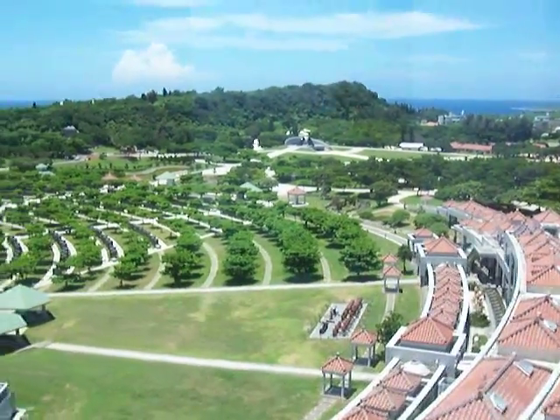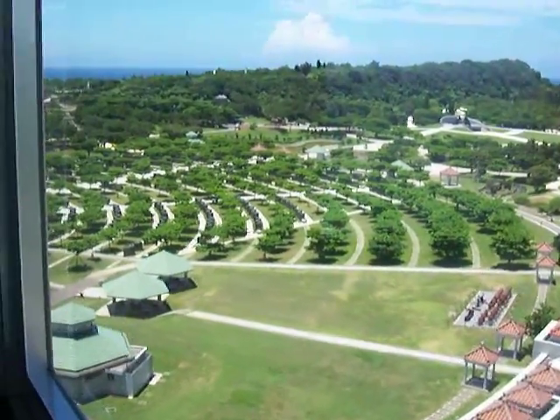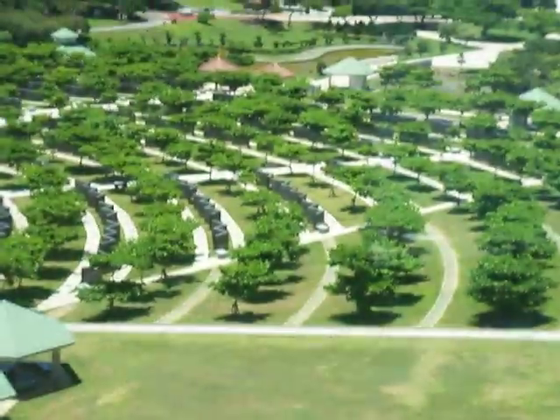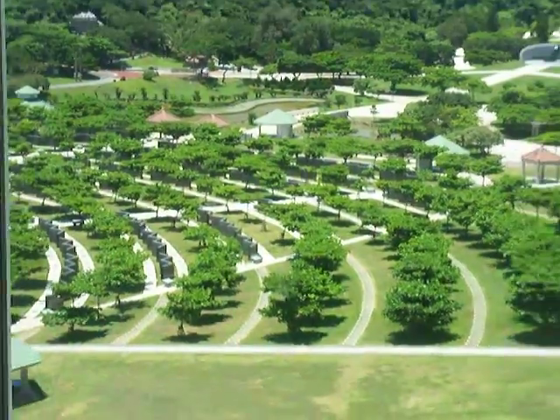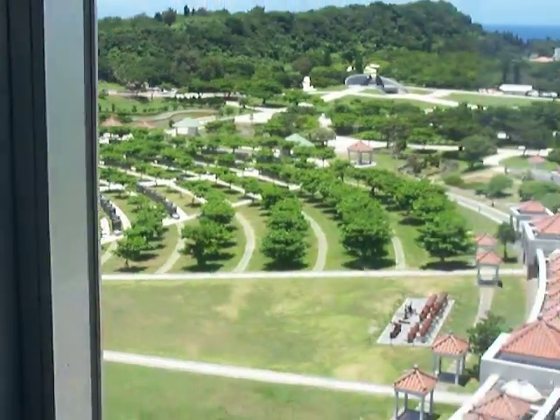Far over there you can see the stones with the soldiers' names on them, which they add to as more information becomes available.